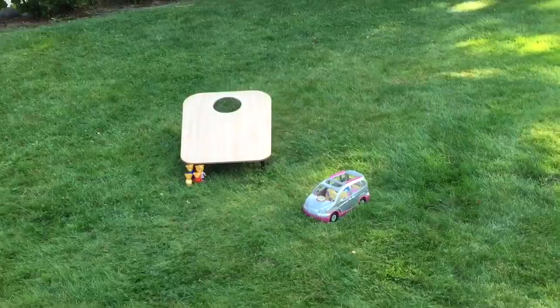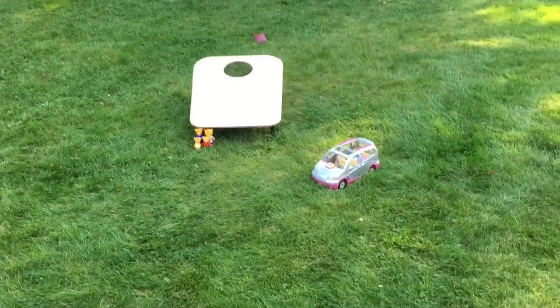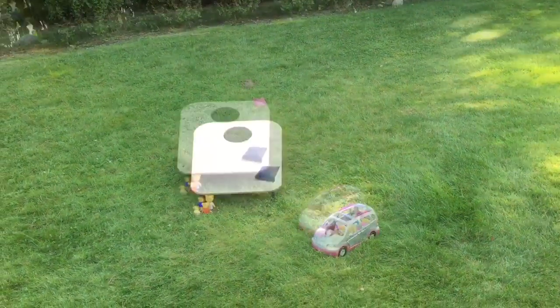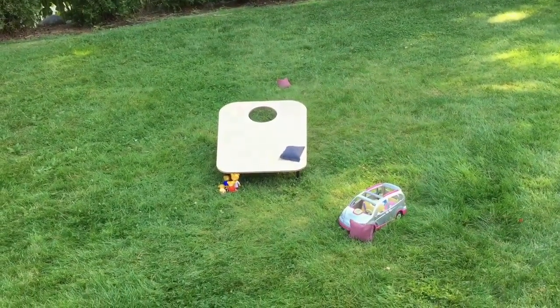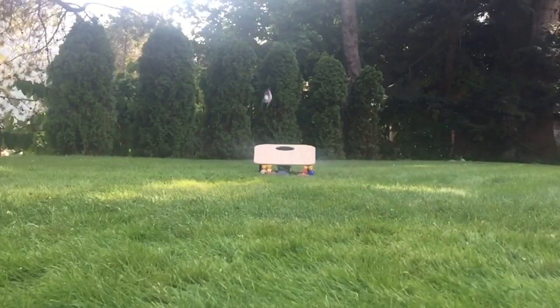There are red bean bags and there are blue bean bags, and the object of the game is to try and get them in the hole. Before we see how many we got in the hole,